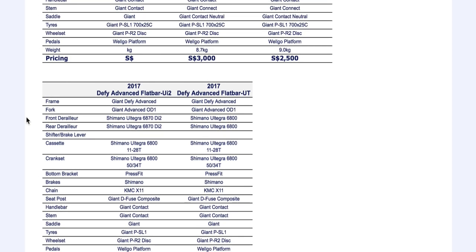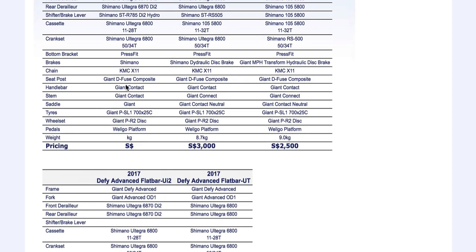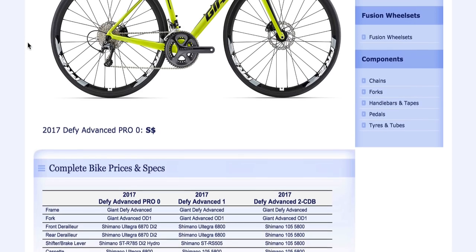But there's a Defy Advanced flat bar. Still though, the gear ranges are not really that good — it's still a 32 cassette, so you might want to switch that out. But the brakes, there's Di2. The colours — not a bad colour, I do like that. It's the bright TCR colour, I think.